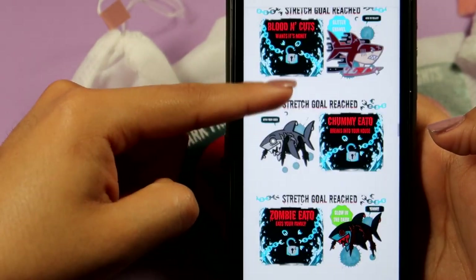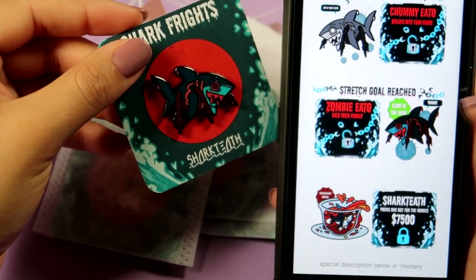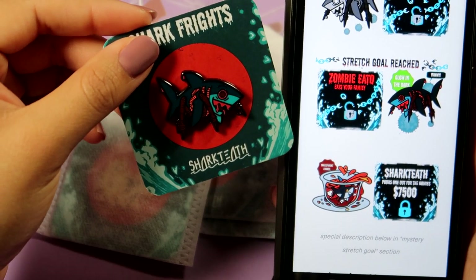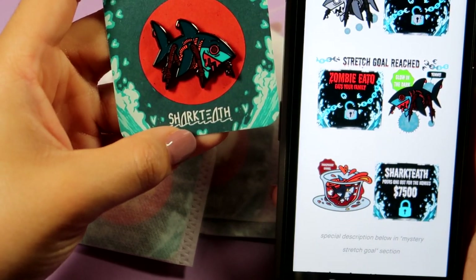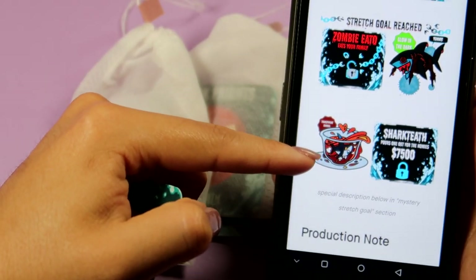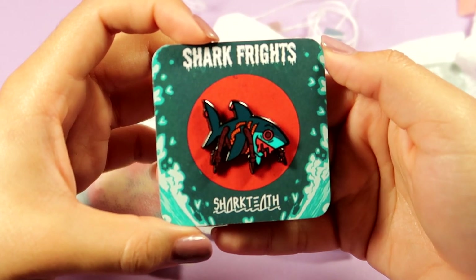Because we reached a ton of stretch goals, the recolors all got completed and she started making more designs. The first new one was Chummy Ito, and I got the zombie variation. He was supposed to be glow in the dark, but I think manufacturing made a mistake and he does not glow in the dark — she did release a statement about that. We did not reach one particular stretch goal, which I was really disappointed about because it seemed really interesting and cute.